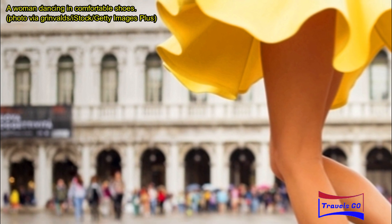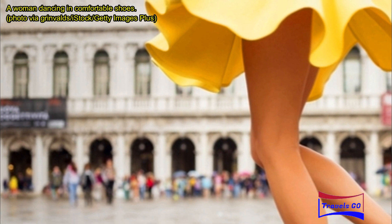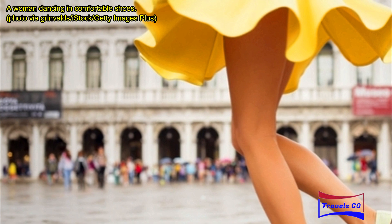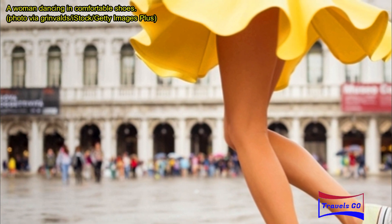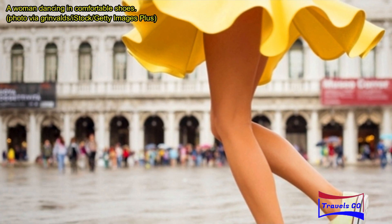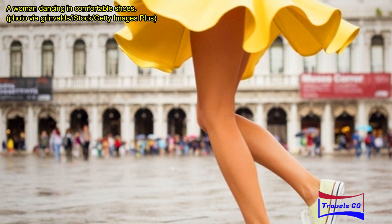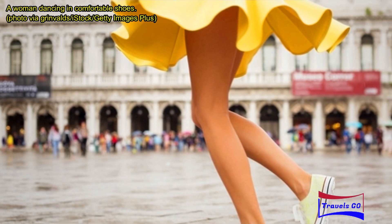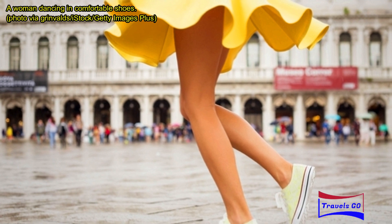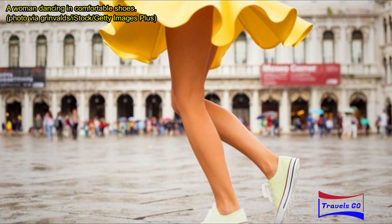Comfortable walking shoes are key. I walk a lot on vacation, so I bring shoes I know my feet will be happy in. At most, I try to bring only three pairs: one pair of comfortable walking shoes that go with almost every outfit, a pair of flip-flops, and one miscellaneous pair depending on where I'm going — heels for a wedding, boots somewhere cold, etc. Flip-flops are easy through airport security, can double as bedroom shoes in the hotel, and I can walk a couple of miles in my Reef sandals without my feet starting to hurt.